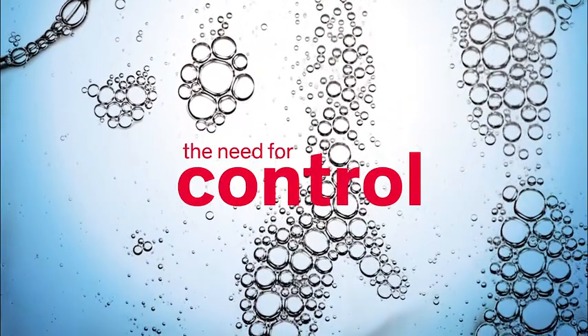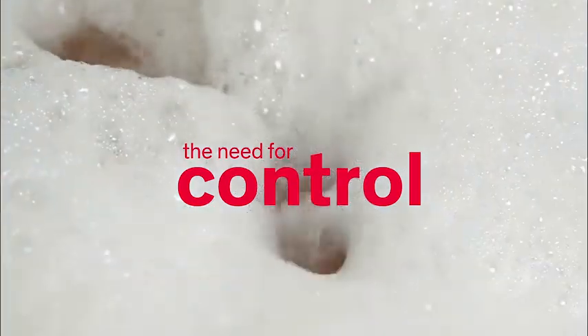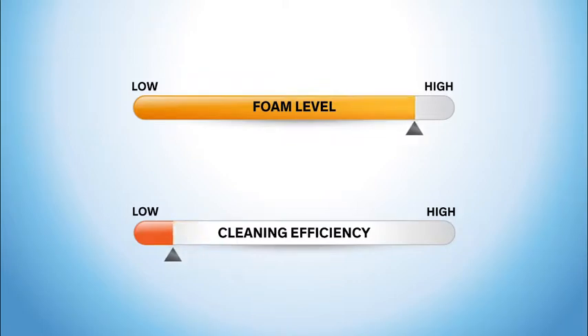In laundry, foam can be a good thing or a bad thing, depending on how much there is and when in the washing cycle it occurs. For the consumer, foam is a signal that the detergent is working. However, foam levels that are too high can actually reduce cleaning efficiency.